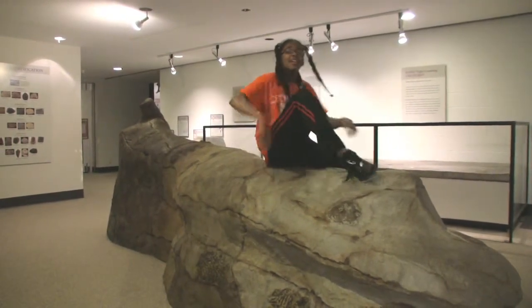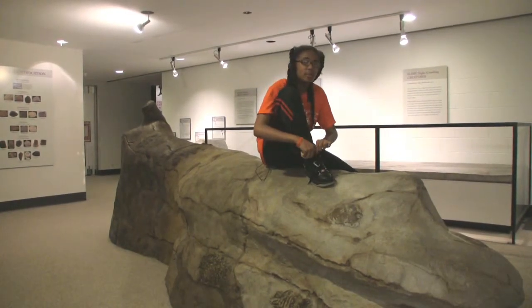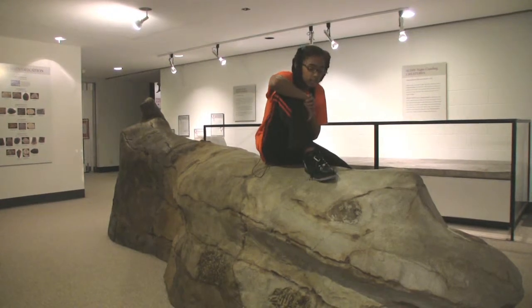My name is Kathleen, and I like science because it's cool. You get to do experiments, learn about the planet, and all the animals that lived here before us.